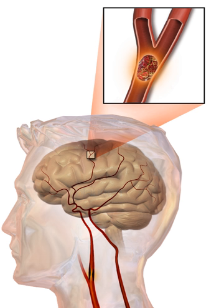A hemorrhagic stroke is caused by either bleeding directly into the brain or into the space between the brain's membranes. Bleeding may occur due to a ruptured brain aneurysm. Diagnosis is typically based on a physical exam and supported by medical imaging such as a CT scan or MRI scan. A CT scan can rule out bleeding but may not necessarily rule out ischemia, which early on typically does not show up on a CT scan. Other tests such as an electrocardiogram (ECG) and blood tests are done to determine risk factors and rule out other possible causes.